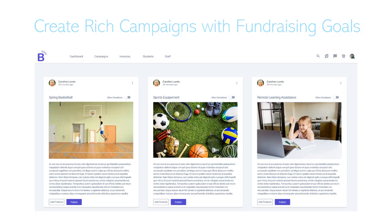On the back end, you're able to create as many campaigns as you want. Here are a couple of examples — you can do sports equipment, basketball, whatever you want. You can associate products to specific campaigns so people know what they're supporting with the products they're buying. You can also have people offer donations to specific campaigns — if they don't want to buy anything but want to donate, you can certainly do that.